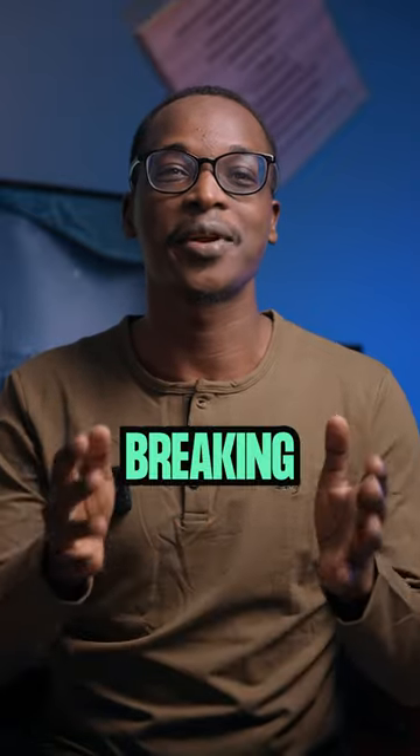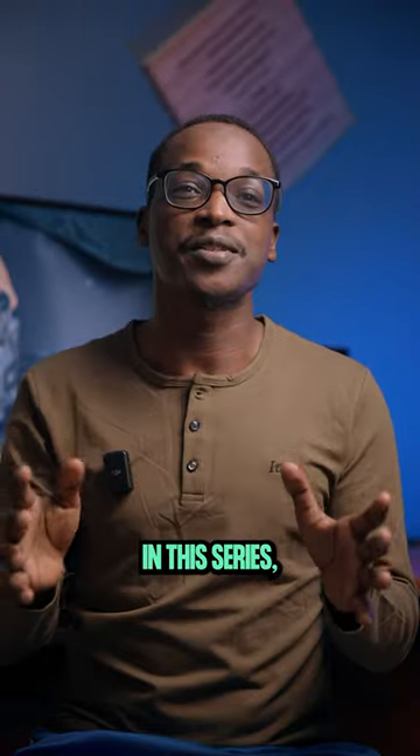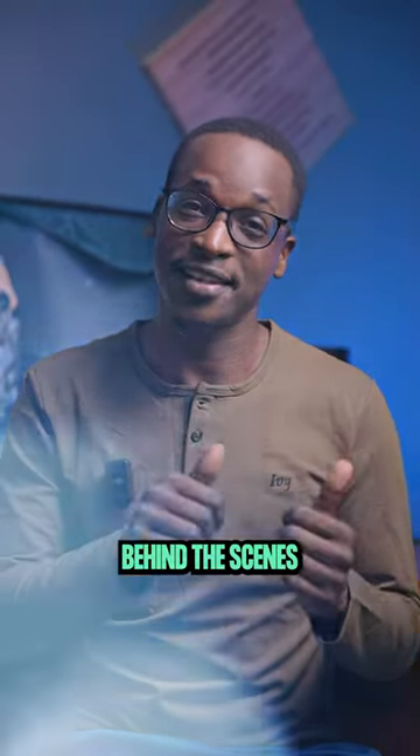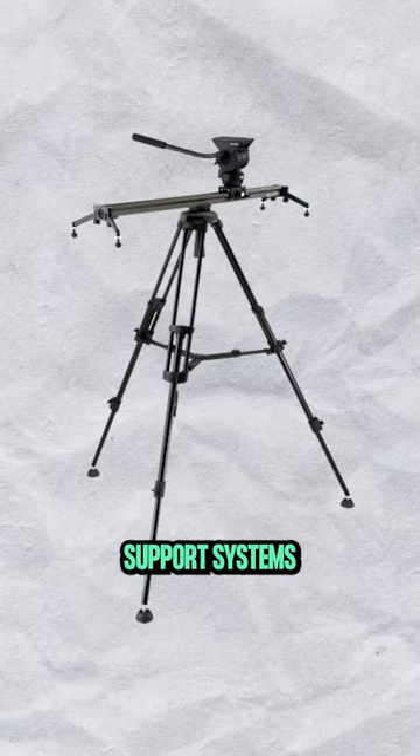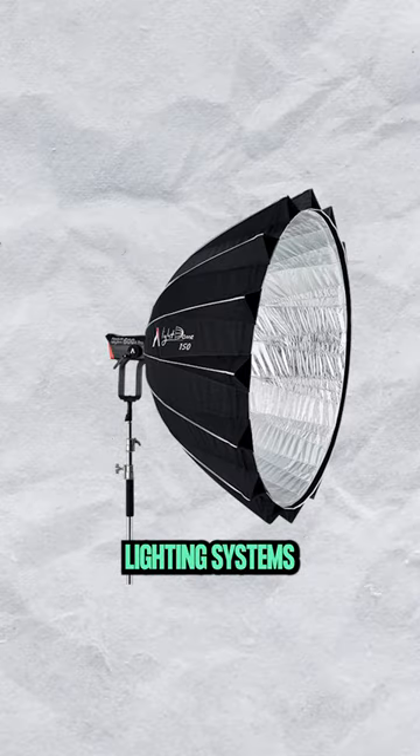Hi folks, my name is Ivan from Byvane and welcome to our brand new series breaking down our gear. In this series my team and I will be taking you behind the scenes of our state-of-the-art production gear including the cameras, lenses, support systems, audio equipment, lighting systems and many others.